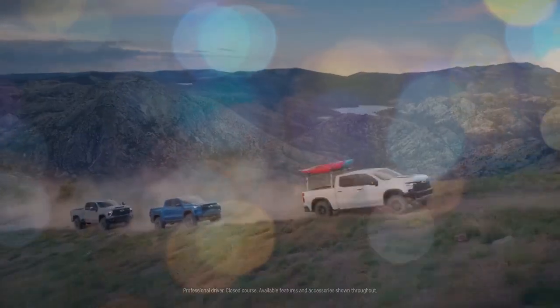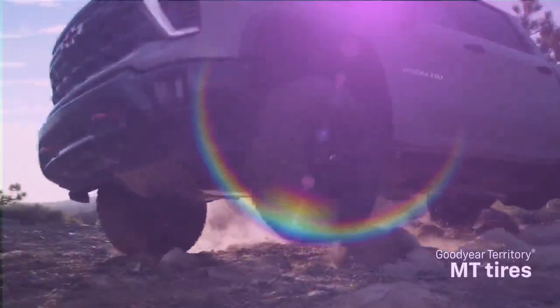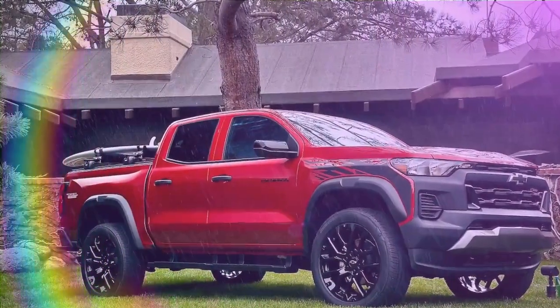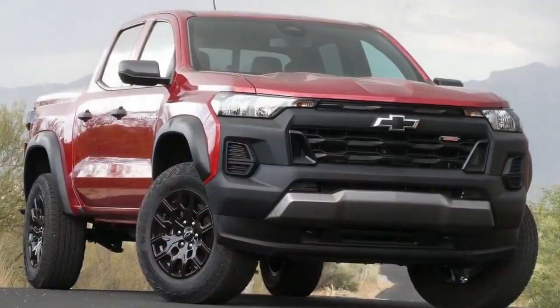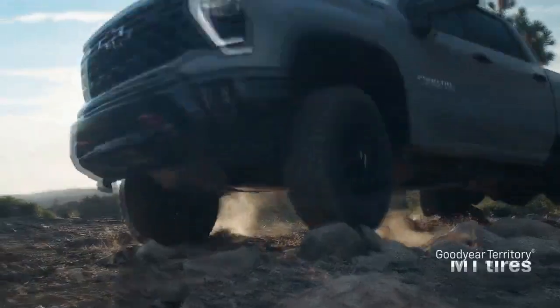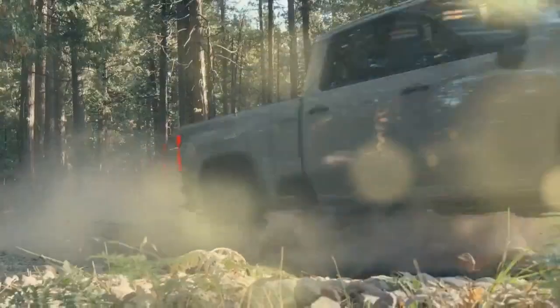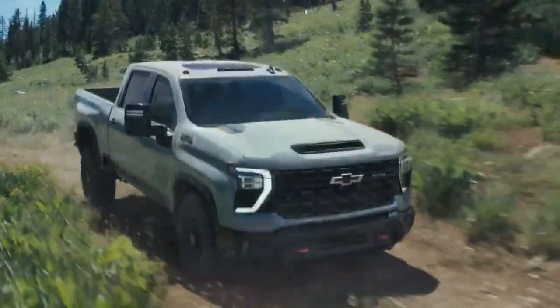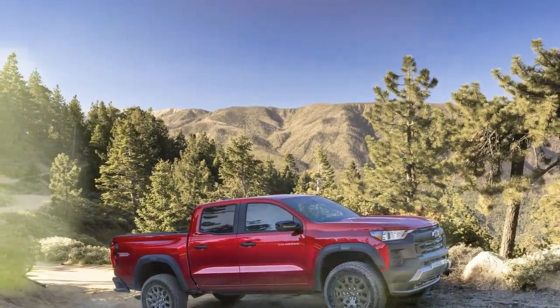Examining the Chevrolet Colorado, our recently crowned 2024 Motor Trend Truck of the Year, one might instinctively divide its lineup into two categories: the robust off-road Colorado ZR2 and everything else. Without the ZR2's robust tires, contoured bumper corners, stern front end, and elevated ground clearance, the remaining Colorado models tend to blend together. However, such assumptions are challenged by the overarching emphasis on off-road capability across the new Colorado lineup, particularly exemplified by the budget-friendly Colorado Trail Boss.